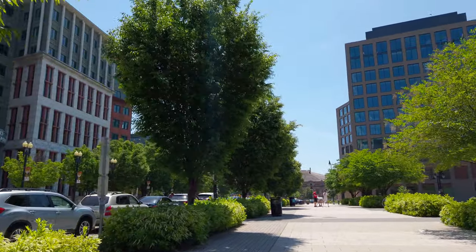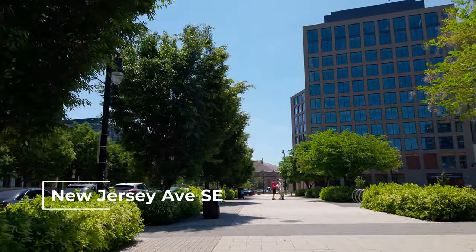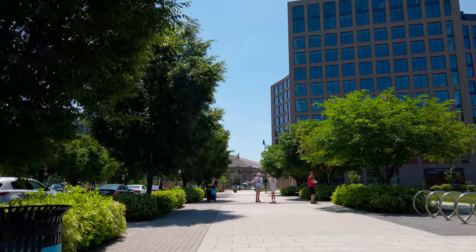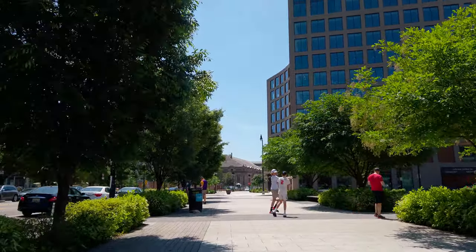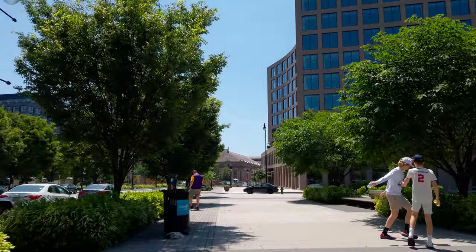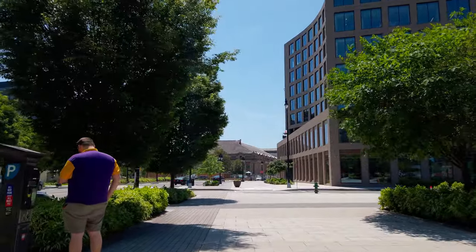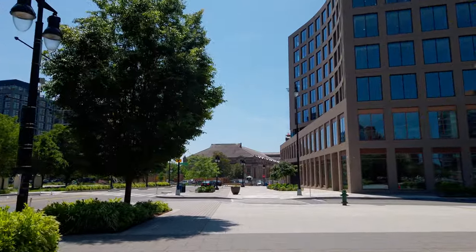Let's talk about getting to a game. I took Metro, and I would say most baseball fans and attendees will take Metro. That's a good thing because Nationals Park can seat around 40,000 people, and there are definitely not 40,000 parking spaces around here. So the more people who take Metro, the better the experience is for everyone. You can drive, but Metro for most people is going to be the best option.